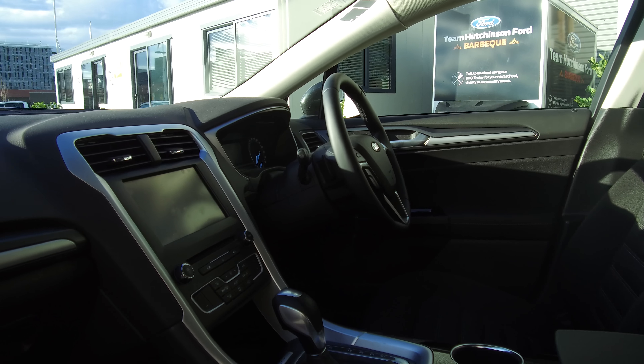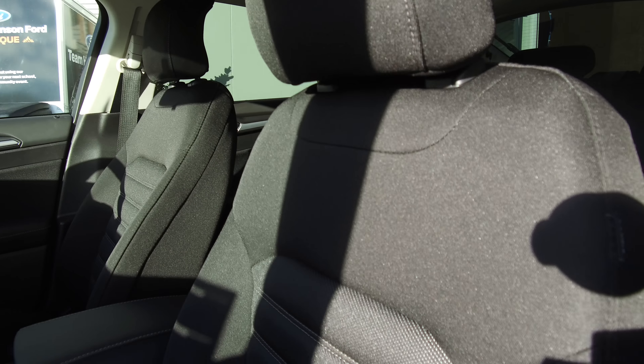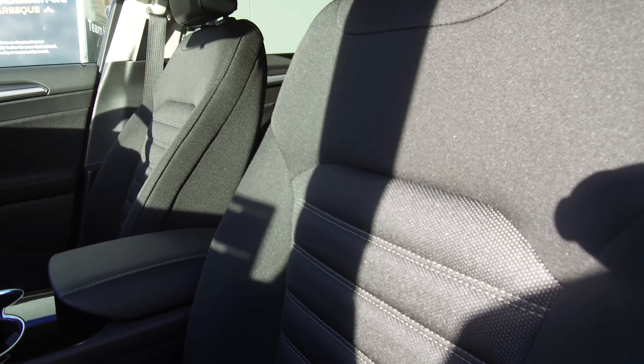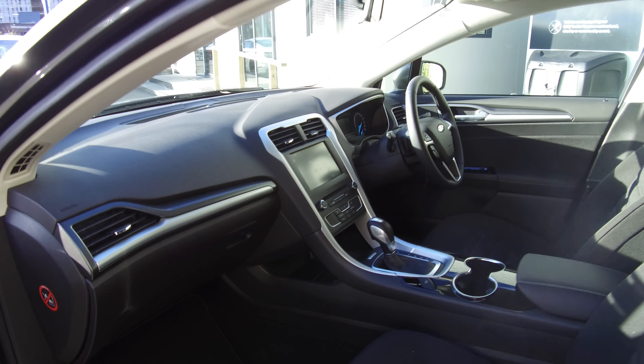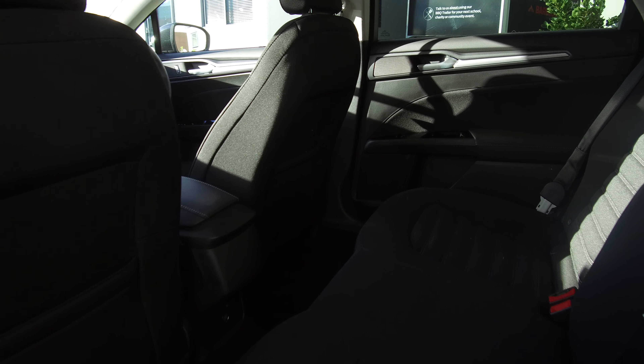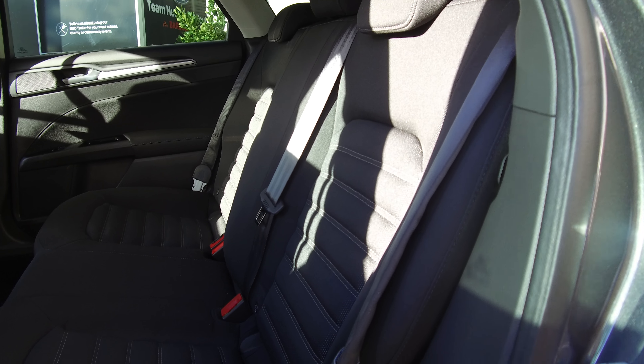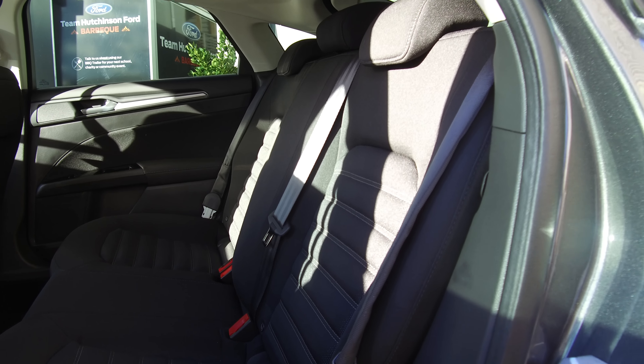Taking a look on the inside, we've got driver, passenger and side curtain airbags. We've got cloth seats — nice and comfortable, especially with the slightly bolstered sides that really hold you in the seat. In the rear there's plenty of space for rear occupants. We've got isofix down the bottom, and the seat belts on either side have an airbag integrated into them, which is a new safety feature — really good if you've got children or need to protect the occupants in the back.